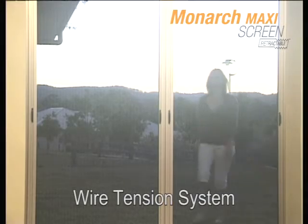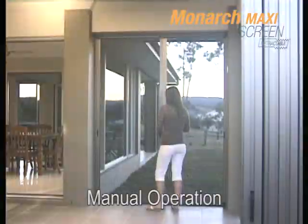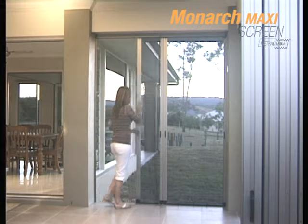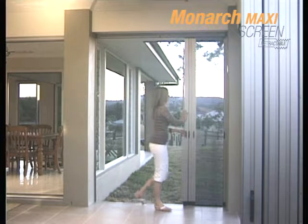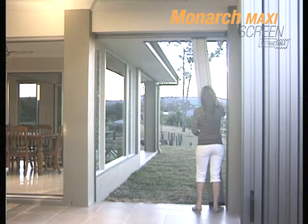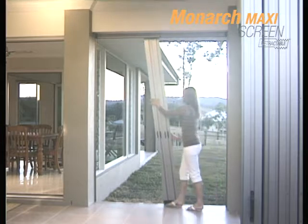Our advanced wire tension system ensures the mesh remains tight. Designed as a manual operating retracting screen system, this model uses no springs. By virtue of its design, this screen is smooth, quiet, and easily controlled by the operator.